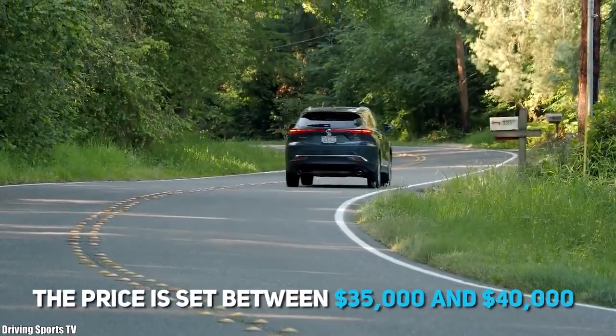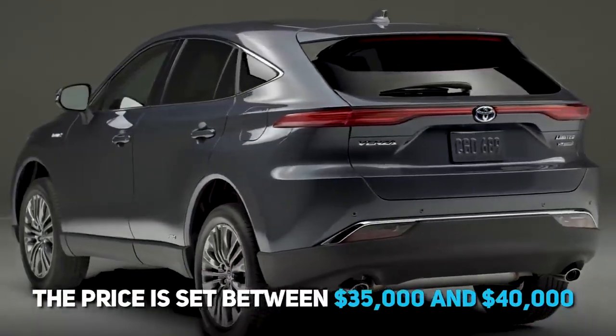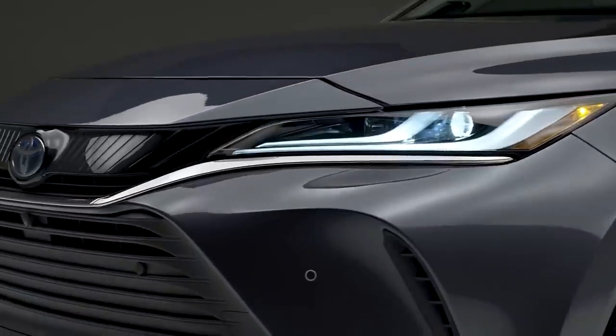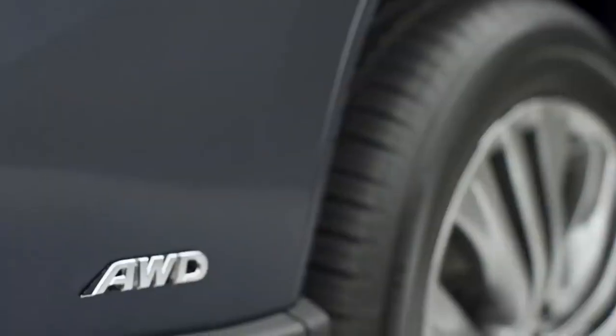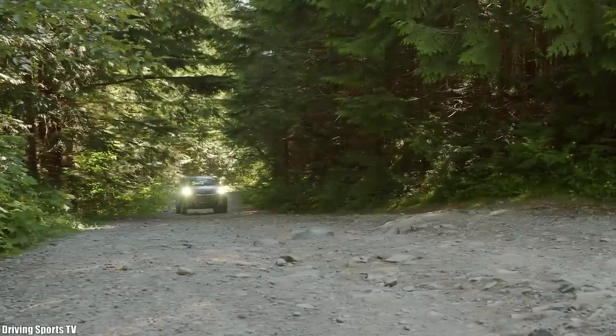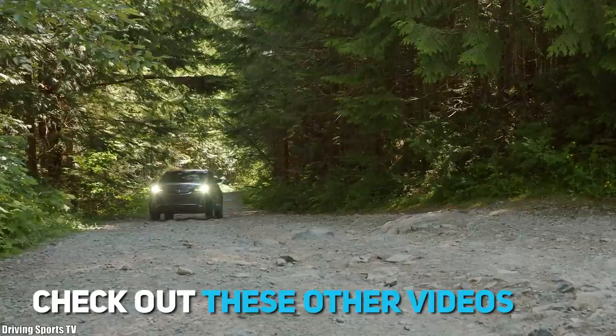The price for the Toyota Venza is set between $35,000 and $40,000. To wrap up, we are really excited to see if these Japanese SUVs will stand up to expectations in the upcoming months. Until next time, thanks for watching, check out these other videos, and make sure to subscribe to our channel.